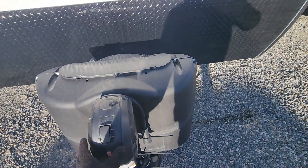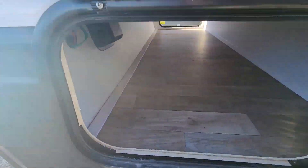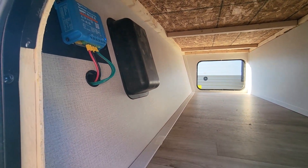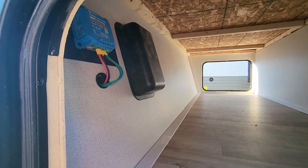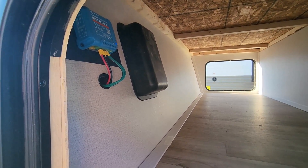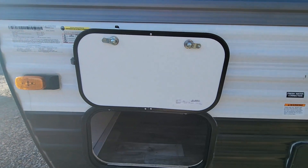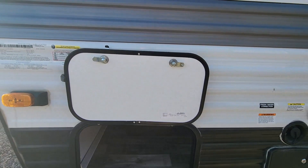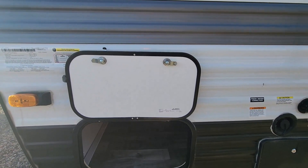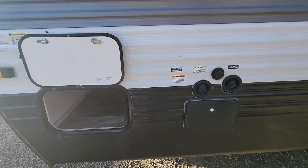Full power tongue jacks up front for ease of setup and teardown. Going into the pass-through, you're going to be able to do an inverter setup on this. You also have the Victron battery management system and solar management system — that little blue box — which is fully Bluetooth capable. So you can check battery life, battery health, and how much amperage is going in and out. It's a very great system for ease of maintenance and longevity of your batteries.